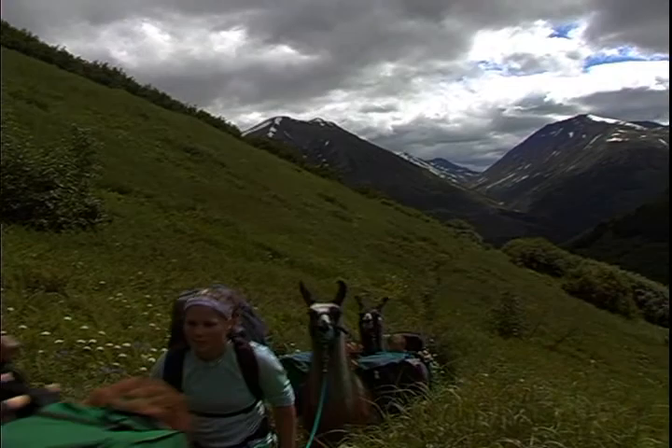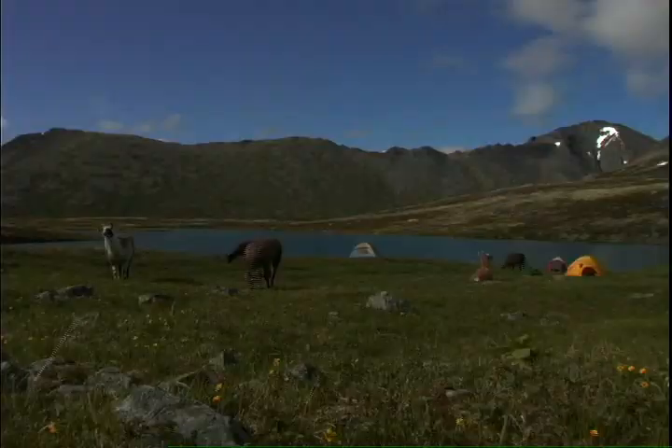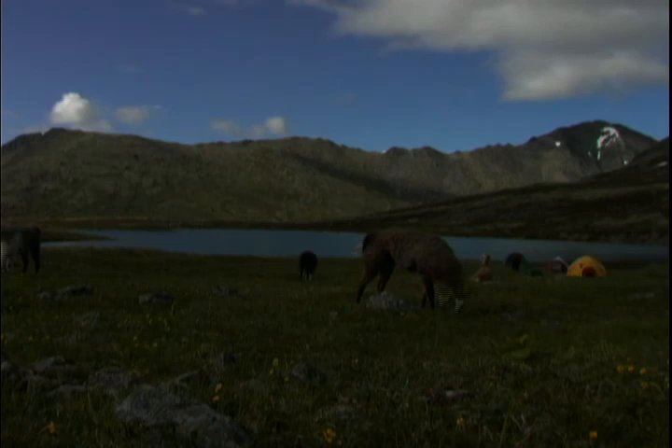Our goal for this trip: to tread beyond the trail's end to a secluded alpine bowl. At only 3,200 feet above sea level, our close proximity to the North Pole makes this terrain as inhospitable as Wyoming was at 11,000 feet.